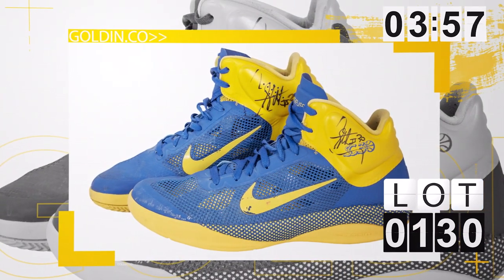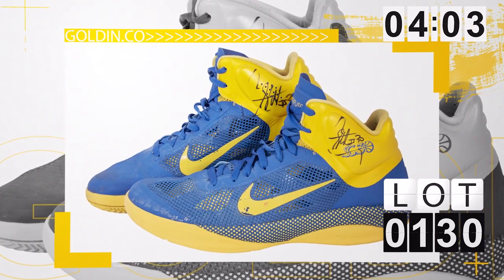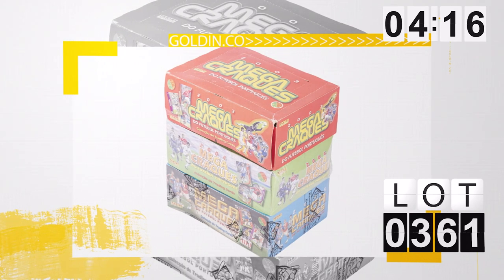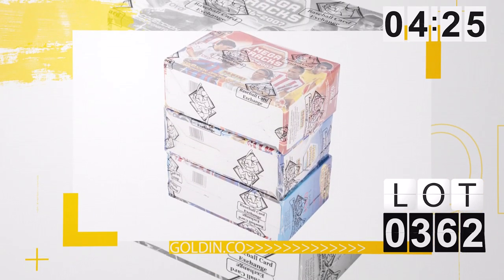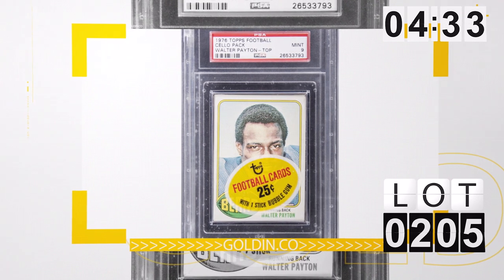Speaking of Curry, lot 130 — we have game-used photo-matched sneakers of Curry. After he just set this record, his prices are going crazy. Photo-matched sneakers are really going to be great to see where those end up — only at $9,000 right now. We've also got lot 361 with 2003-05 Mega Cracks, all three boxes, and lot 362, the '04-'07 Mega Cracks lot with the first three years of Messi. And the 1976 Walter Payton unopened pack is in lot 205 — an unbelievable one.